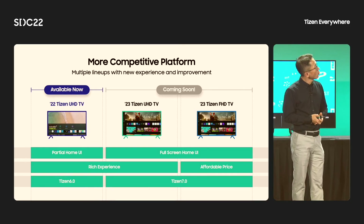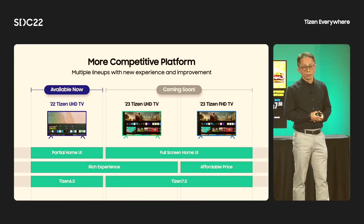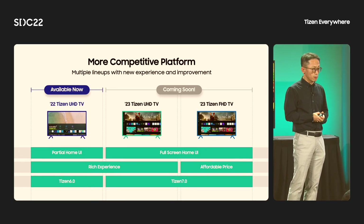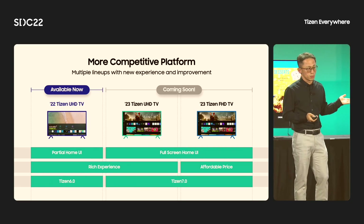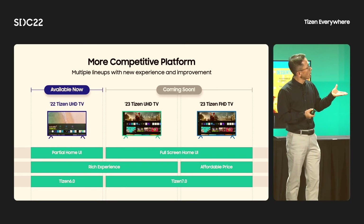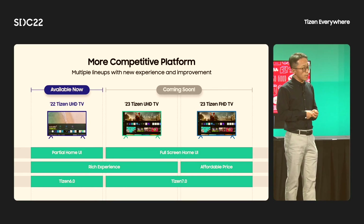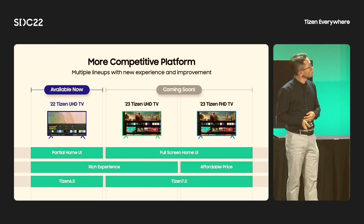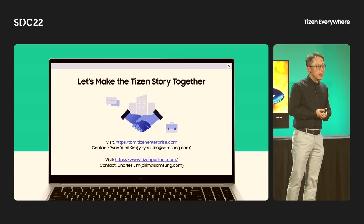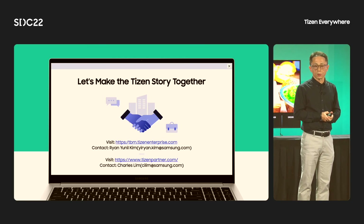One more thing to tell you is that the identical version of Tizen OS from Samsung's newest products will be used for our licensing solutions. So next year, Samsung's UX, Samsung's OS, and those solutions' OS will be the same. Please join our ecosystem and build a success story together.